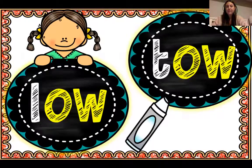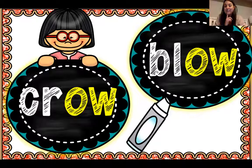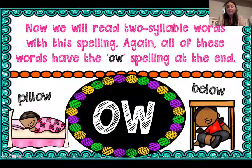Let's practice reading words with this spelling. Remember, O-W says O. The first one is L-O-W — low. My turn: low. Your turn. Good job. The next one is T-O-W — tow. My turn: tow. Your turn. Good job. Next one is ROW. SH-O-W — show. You guys can practice reading these words as well: CROW, BLOW. Good job practicing those. If we look at all of these words, where do I see that O-W? Beginning, middle, or end of my word? I see it at the end of all of these words.